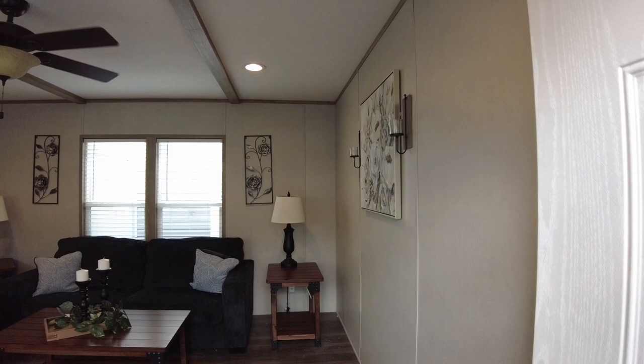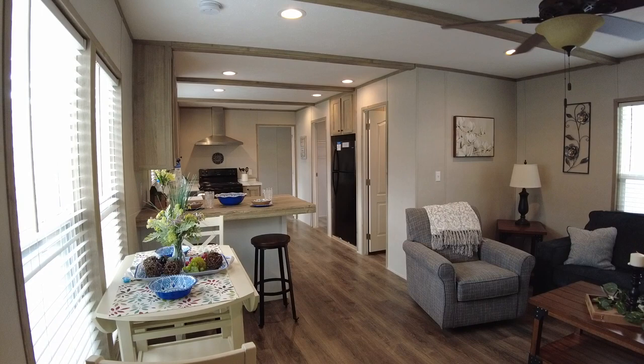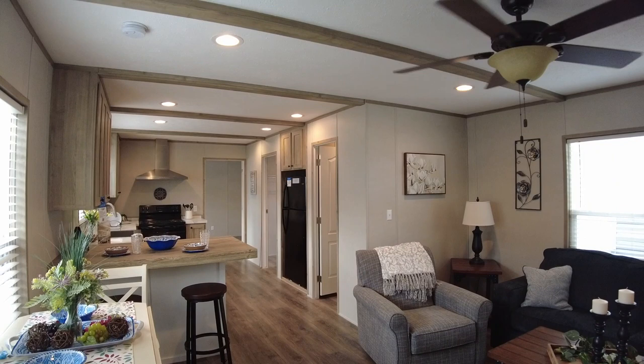As we come through the front door here, you come immediately into the living room and the kitchen area. And again, this is a single wide, but it has all the amenities of home and they really did a good job with this. They've got beams on the ceiling.